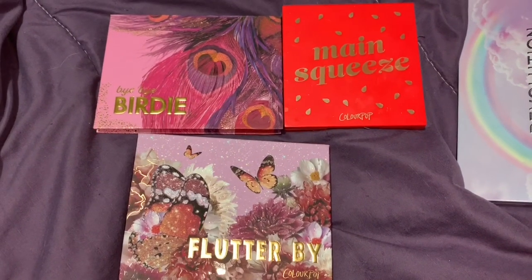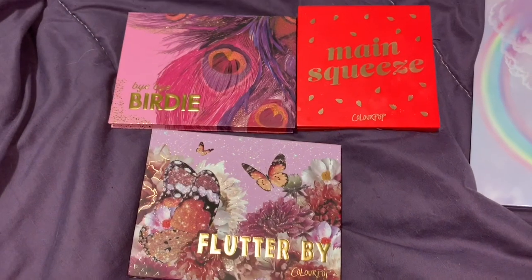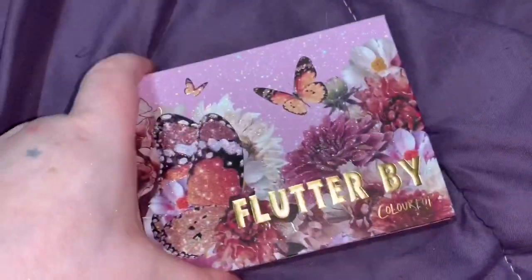I'm decluttering a few ColourPop palettes, which I know is shocking — I never declutter ColourPop palettes, but I decided it was time to declutter a few that I don't use. First we have the Flutter By palette, which is a beautiful palette.